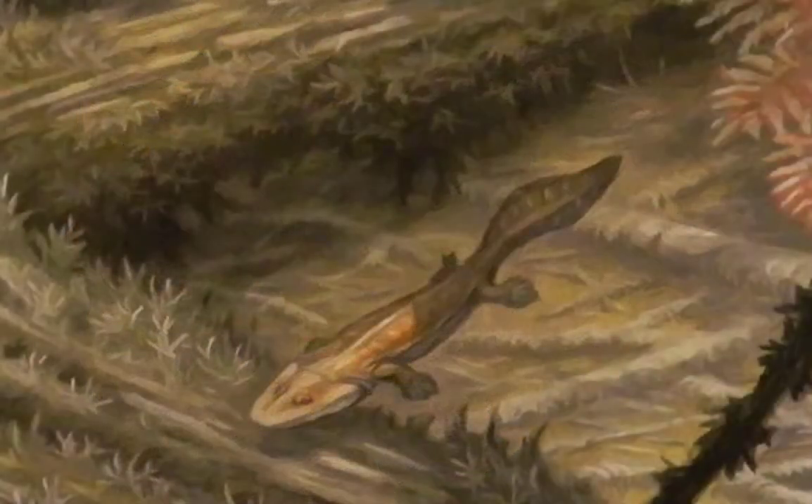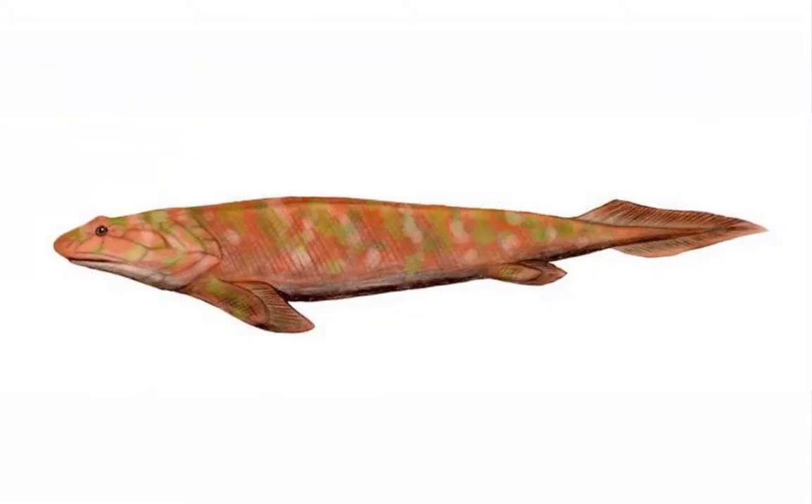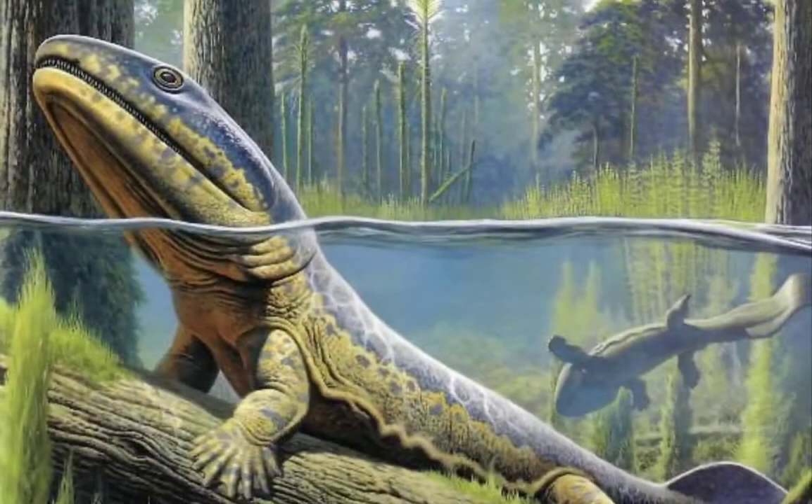Acanthostega may have evolved from lobe-finned fish similar to Eusthenopteron and Panderichthys. It shared a number of features with these fish, including a similar set of gills for breathing water and lungs for breathing air, as well as a tail fin and brain case.